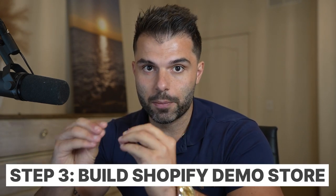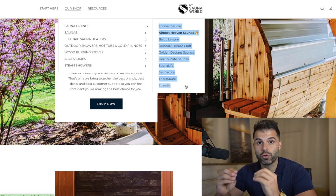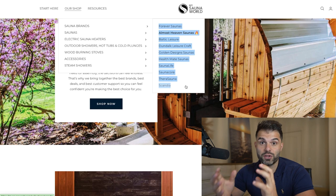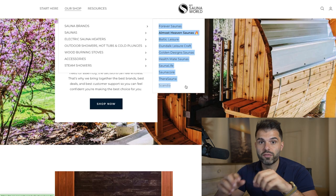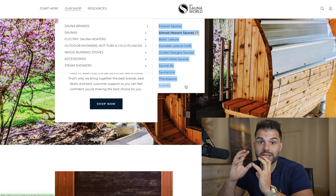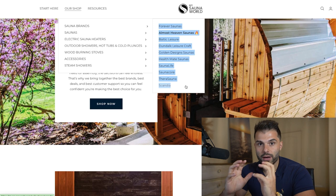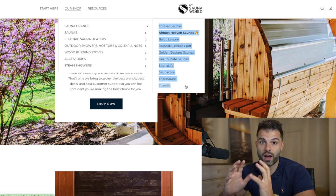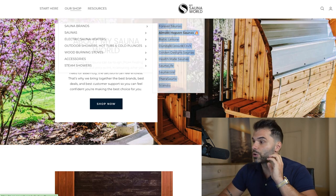The next step is to build a Shopify demo store. Shopify has something called themes, which are essentially templated websites where you fill in the blanks and can build a website in a day or two — even within a few hours. I have a link below the video for a free three-day trial with Shopify, and then it's $1 a month for three months — so $3 for your first 93 days. You create your website there, and what you want to do is create what I call a demo website. You'll put your homepage together with everything done, except because you don't have any suppliers yet, you're going to put fake products — three to five fake sauna products with pictures from Google, fake titles, and fake descriptions.